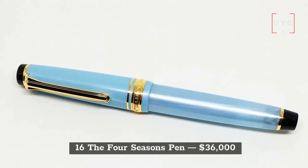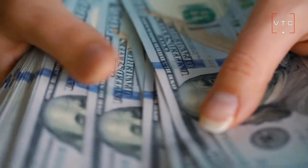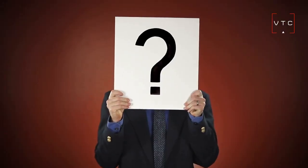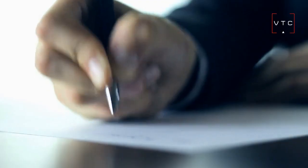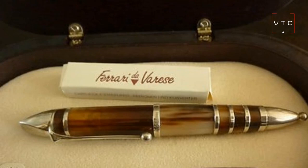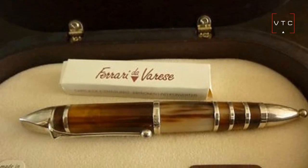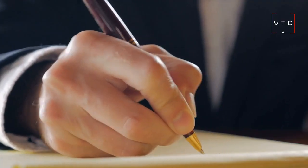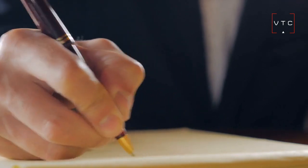At number 16, we have the Four Seasons Pen, worth $36,000. Only 33 sets of these pens have been created. The creator behind this pen is Ferrari de Varese, known for his unique designs. The only problem with these pens is that they are rarely for sale. If you are lucky enough to write with this pen, consider yourself unique, since this is one of the rarest pens in the world.